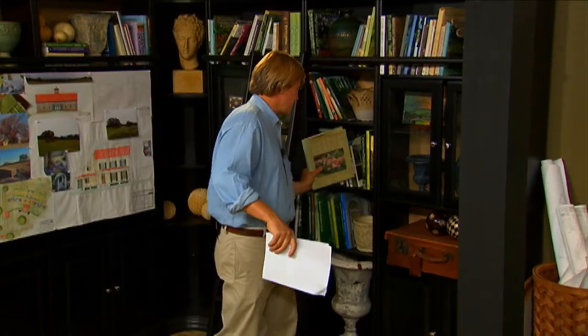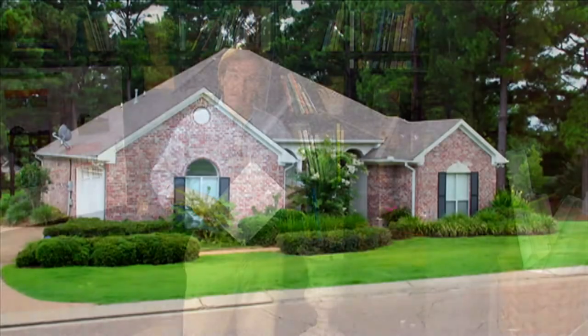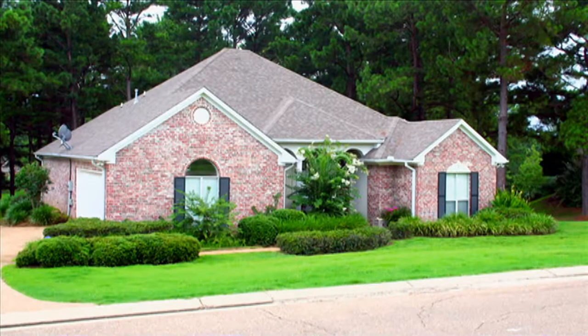This is the part of the show where I take photographs that you send to me and examine them, take a look at what the landscape looks like and what it could possibly become. Today we're looking at a house in Madison, Mississippi. It belongs to Karen and Thomas.